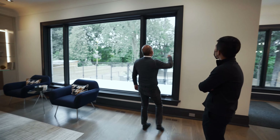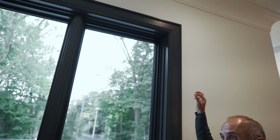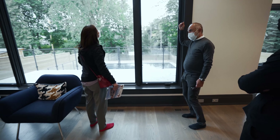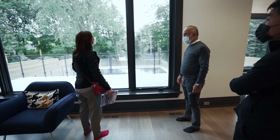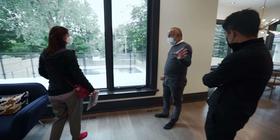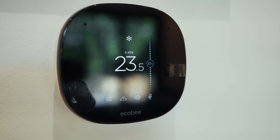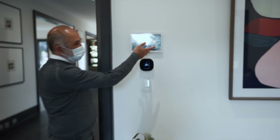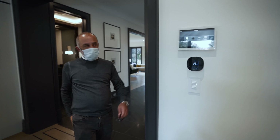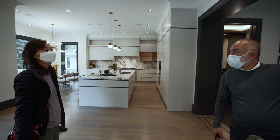Beside every window there's a little plug — wire is brought to every single window for power blinds, so you don't need battery packs that need charging every six months. Everything is drawn to the electrical and home automation room downstairs. From there you can control lighting, temperature, security, blinds, music, video — everything. There's also a panel here, though most people control everything from their phone. You can dim lights right here.